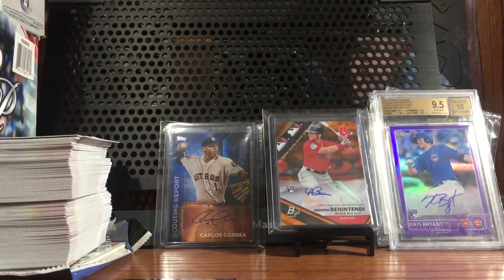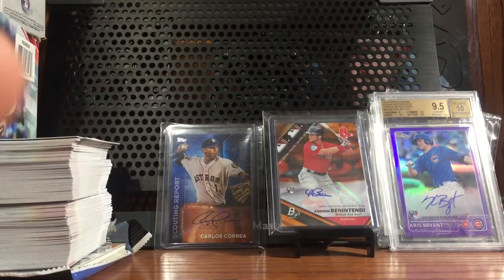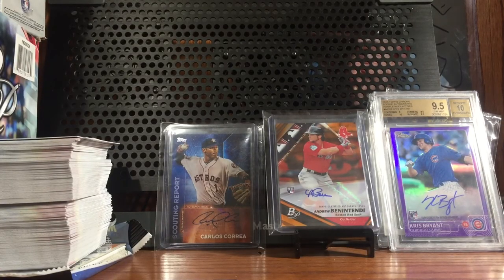Thank you — that was a review for the 2017 Topps Stadium Club. Thank you. I'll be buying more boxes as they come out, buying and reviewing them. As I get more subscribers I'll be giving away cards, opening packs, whatever. Just subscribe, tell your friends, watch my breaks and reviews. Thank you guys.